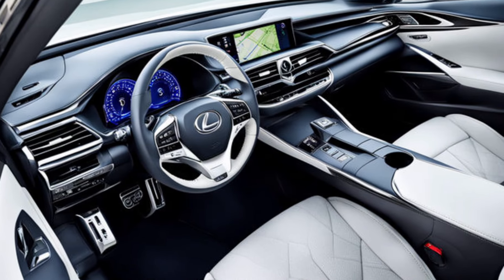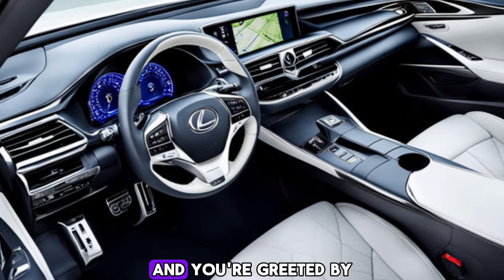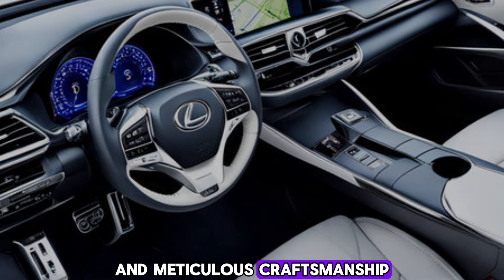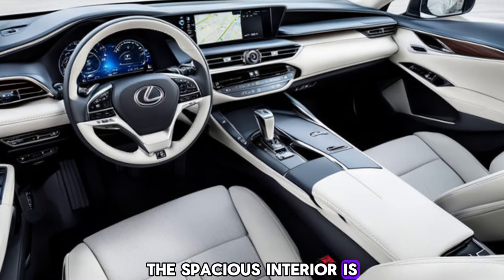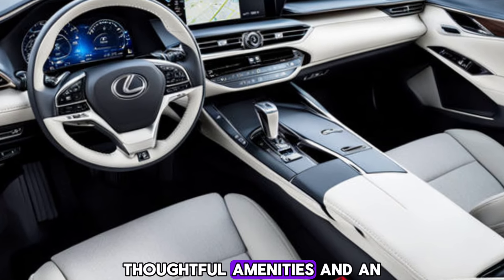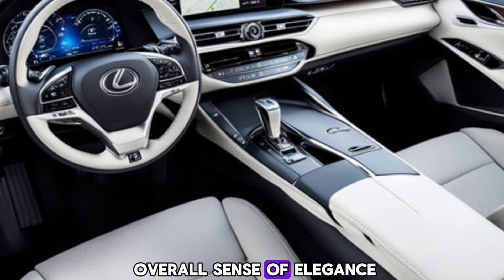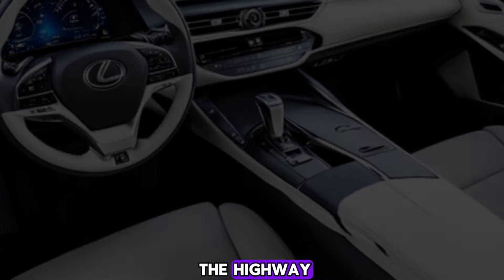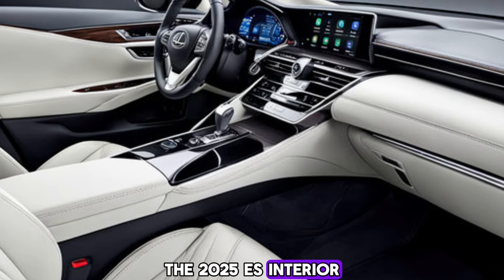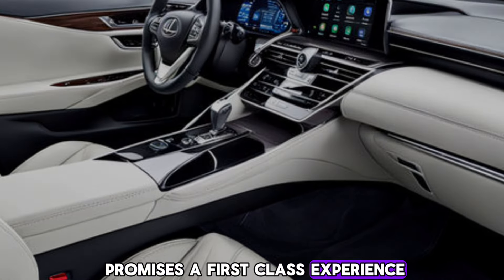Interior: Step inside the cabin, and you're greeted by a sanctuary of premium materials and meticulous craftsmanship. The spacious interior is designed for maximum comfort, with soft leather seating, thoughtful amenities, and an overall sense of elegance. Whether you're cruising down the highway or navigating city streets, the 2025 ES interior promises a first-class experience.